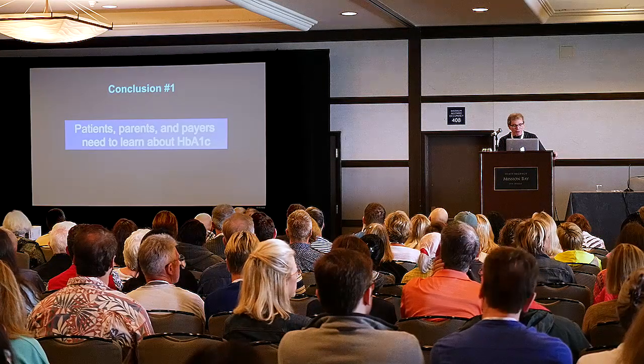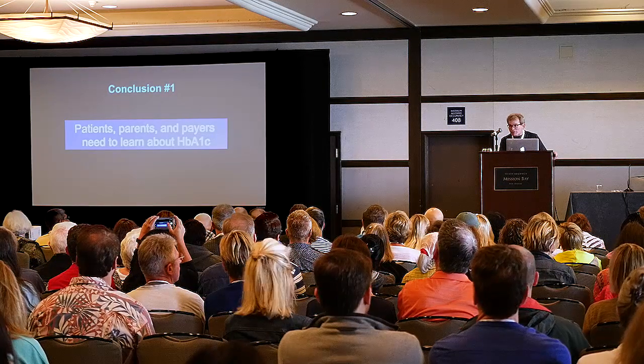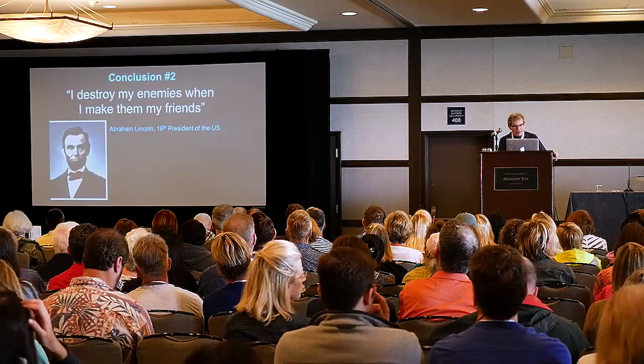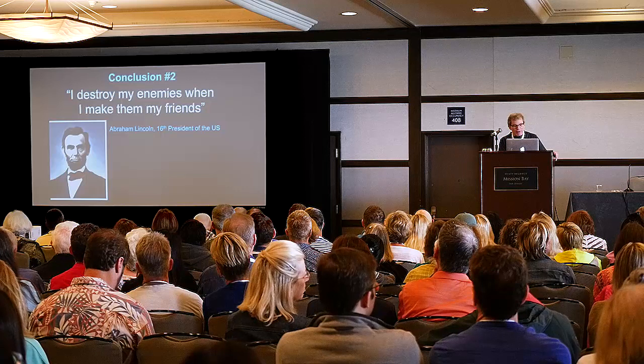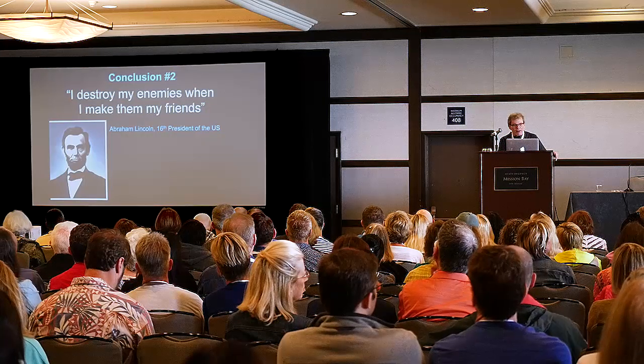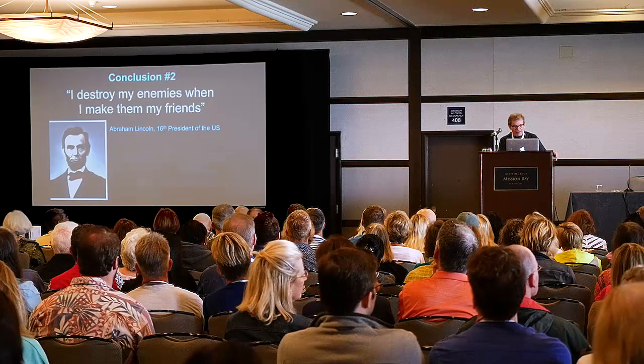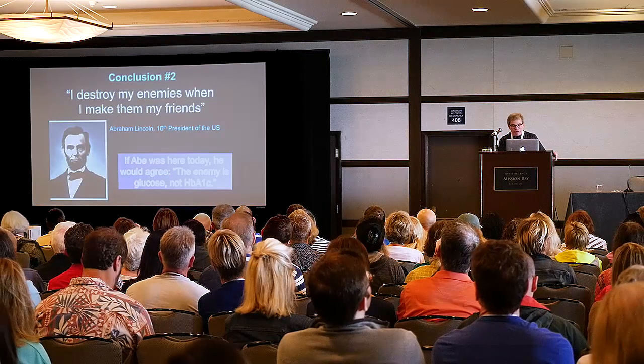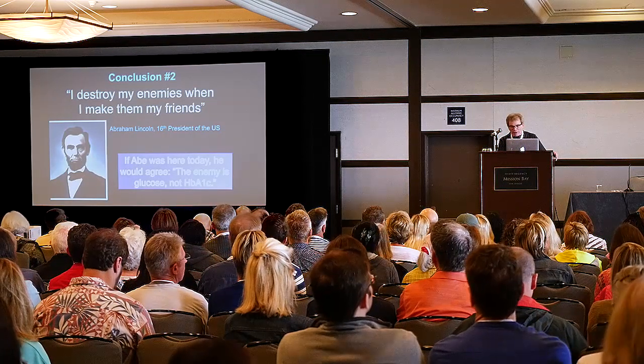To conclude: patients, parents, and payers need to learn about this, because right now they don't understand it. And conclusion number two, from Abe Lincoln: 'I destroy my enemies when I make them my friends.' If Abe were here today, he would agree the enemy is glucose, not hemoglobin A1C. Thank you very much.